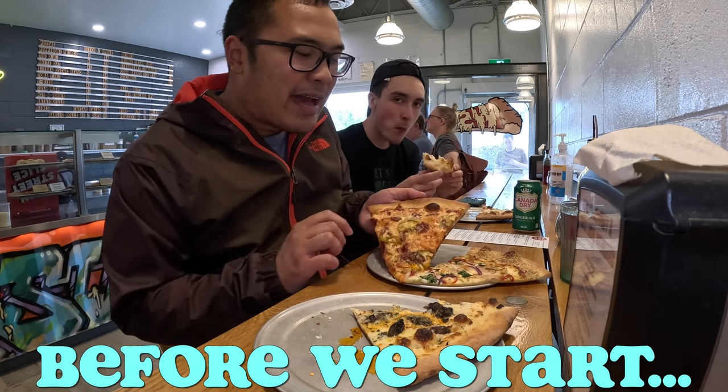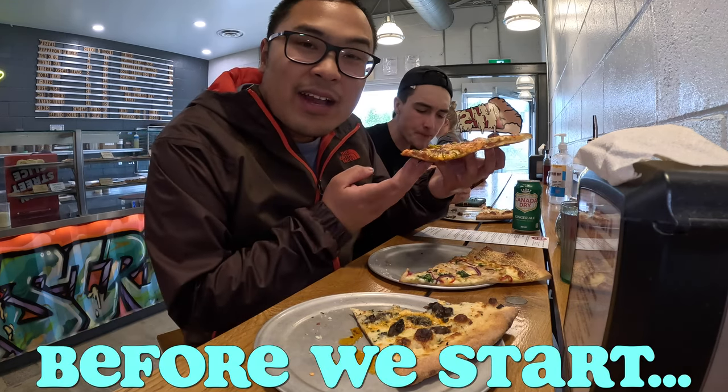Oh yeah, this is a solid pizza and massive thin crust pizza. Oh yeah, ran my mouth guys.